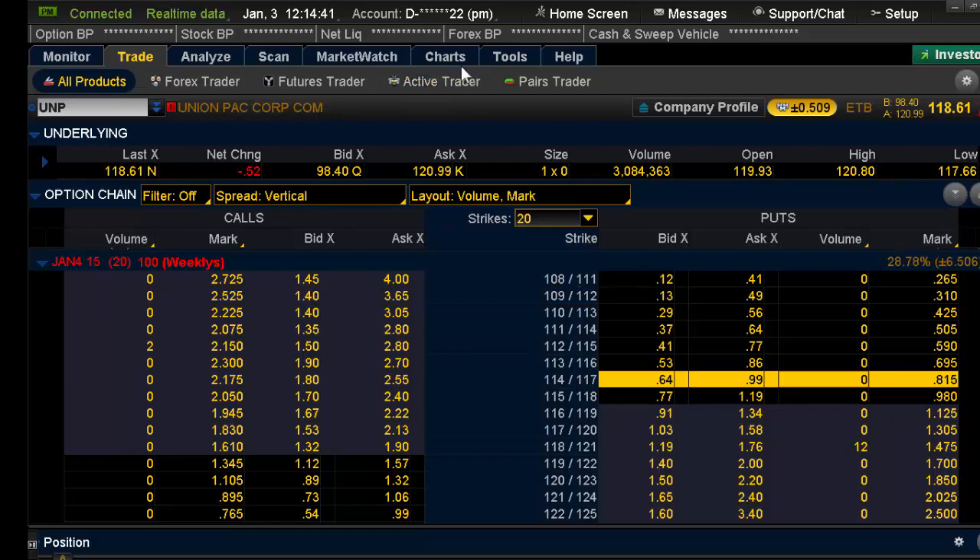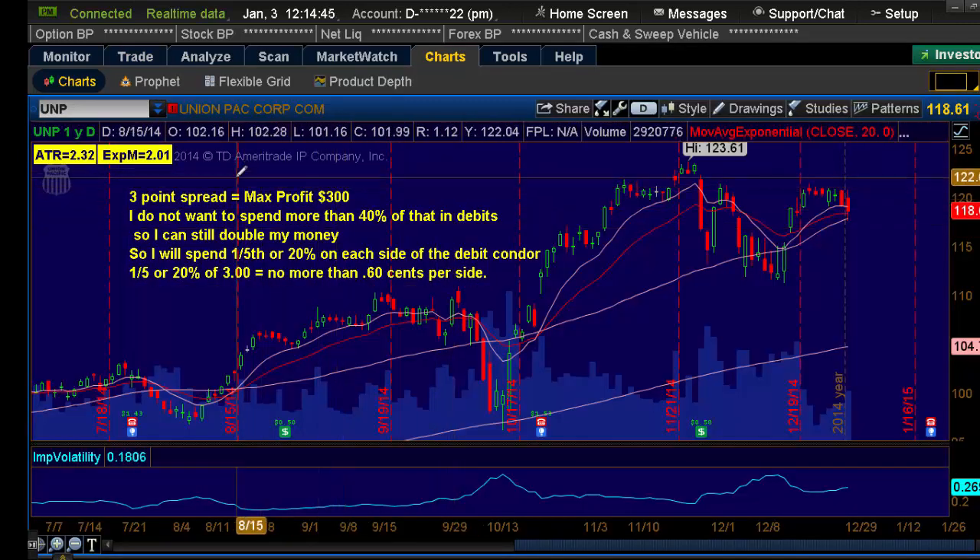The rules I use on the debit condor are as follows. On a three-point spread — why three points? Because I don't like doing one point, so I'll go two or three. The max profit on a three-point spread is $300. I do not want to spend more than 40% of that in cost or debits, so I can still double my money. If I spend 40% of $300, I can still make 60%, which is more than double. So I will spend about one-fifth, or 20%, on each side — 20% on the call spread and 20% on the put spread. One-fifth of $3 means I don't want to spend more than $0.60 per side.